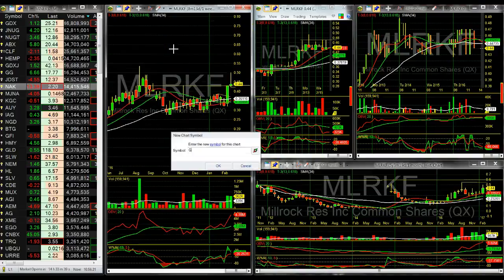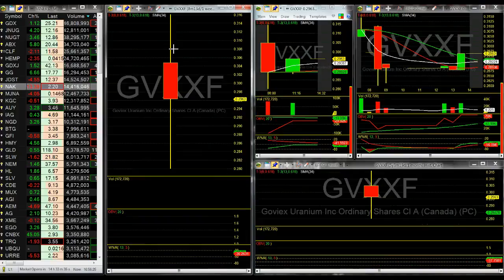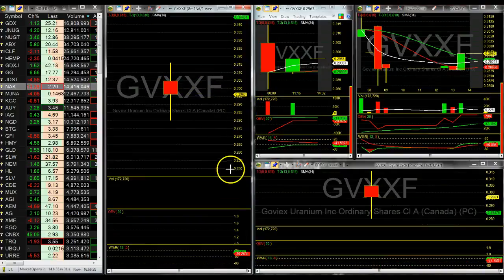Another one is GEXSF. This one's not coming in for me so I'll leave it in my watch list and see if I can get any data on it.